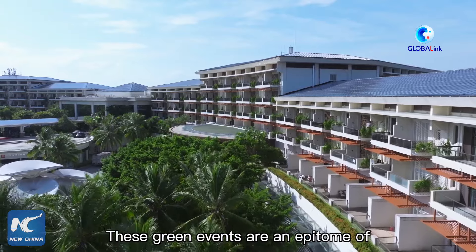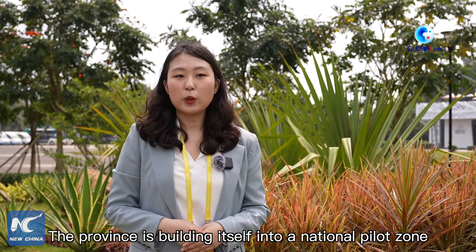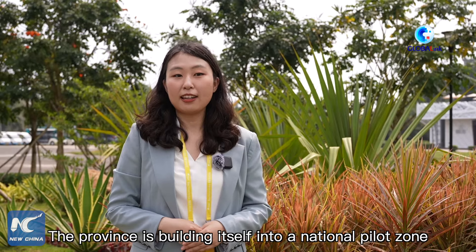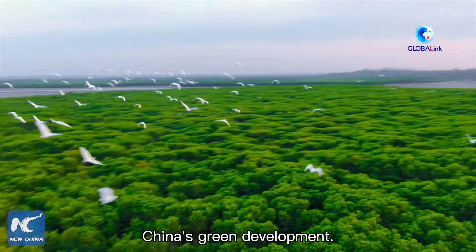These green events are an epitome of the green development in Hainan. The province is building itself into a national pilot zone for ecological civilization that showcases China's green development.